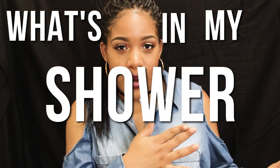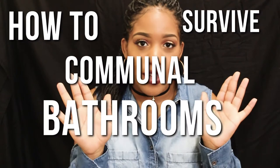For today's video I decided to come back to you guys with a college video. I wanted to share with you guys a what's in my shower caddy video plus how to survive communal bathrooms.